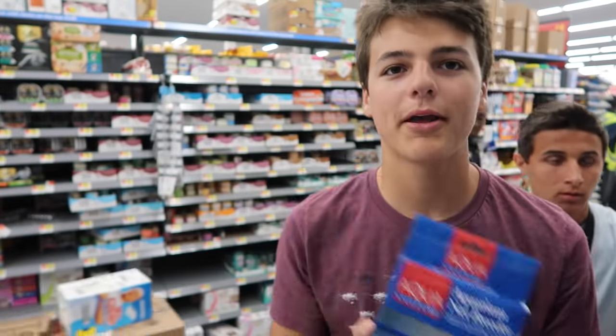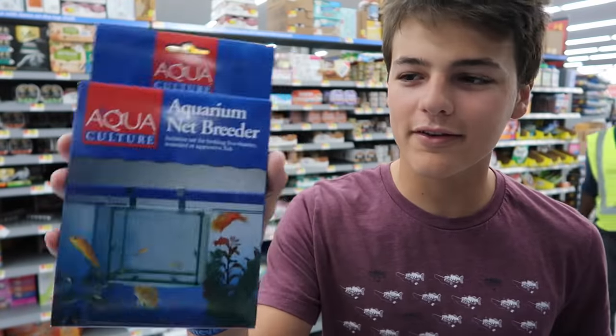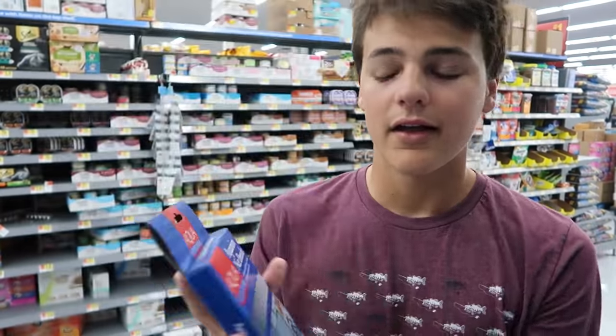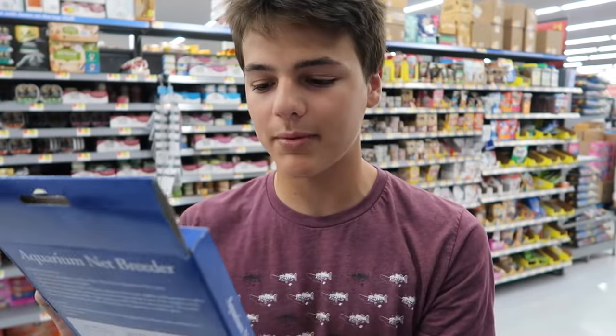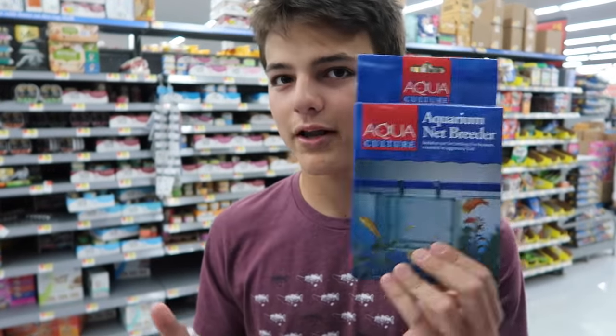I'm getting this because I saw baby mollies in my pond the other day. I filmed it on my old iPhone, but I unfortunately broke that at Aqualand. I upgraded to an iPhone X. I'm going to get this breeder net just in case I do see any more baby mollies. I've seen this in Petco tanks when they have babies so the other ones can't eat them. Once I see a baby molly again, I'll net them and put them in here. I'll probably end up filming and making a video of that.